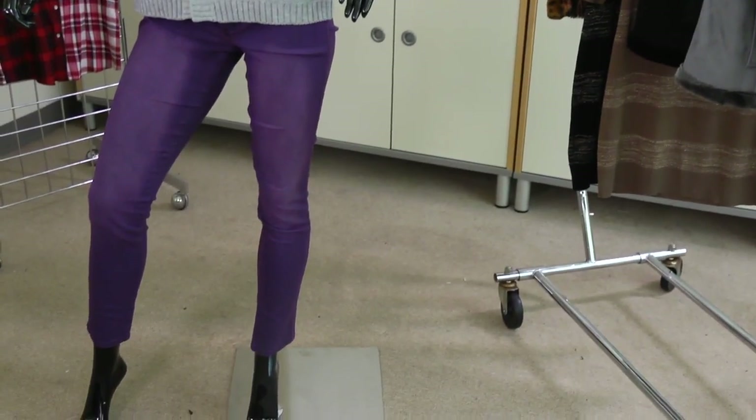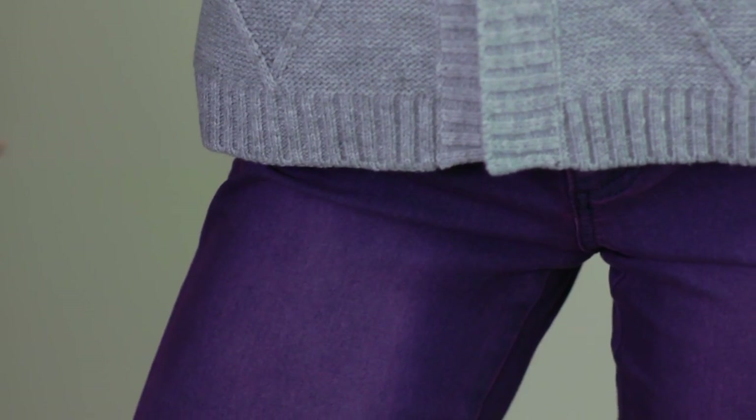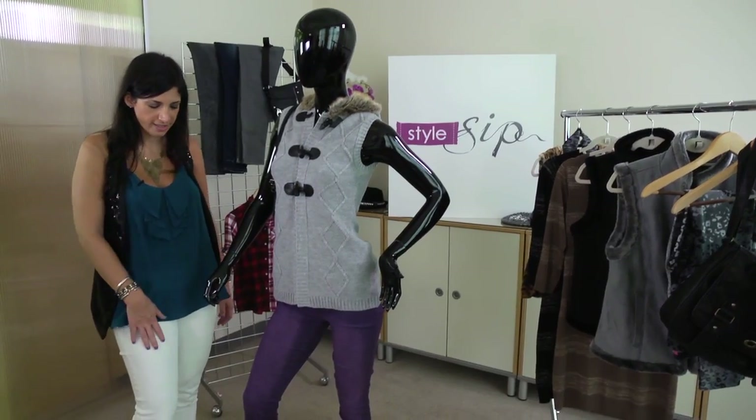There are just so many ways to wear this look. Here we have it paired with a gray knit vest for a more casual look, or spice it up with a black, maybe silk top to be a little cool when you're hitting the town.